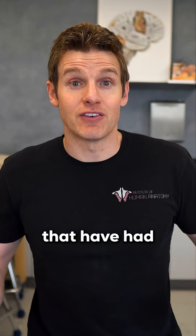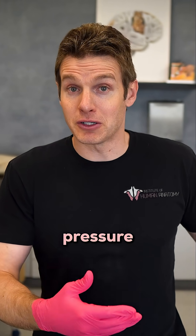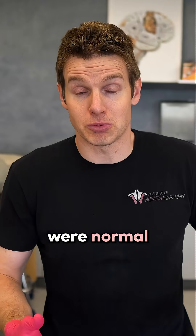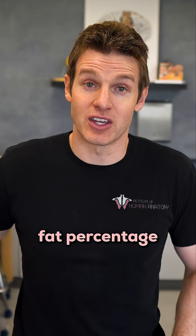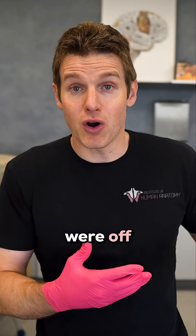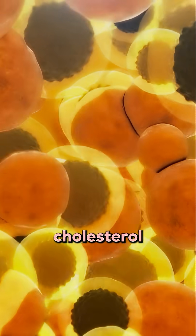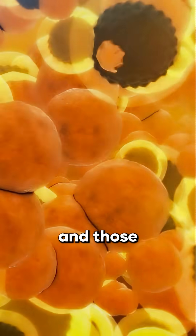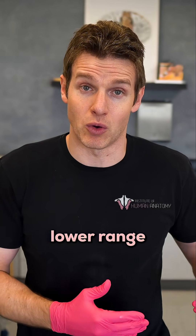I have had patients that have had their body fat percentage at that higher end, and their blood pressure, cholesterol, and blood glucose levels were normal. I've had others that are at that higher end of body fat percentage and some of those biomarkers were off — maybe their blood glucose levels were a little too high, or their cholesterol and blood pressure was elevated. Those individuals would be well served to pull their body fat percentage down to a lower range.